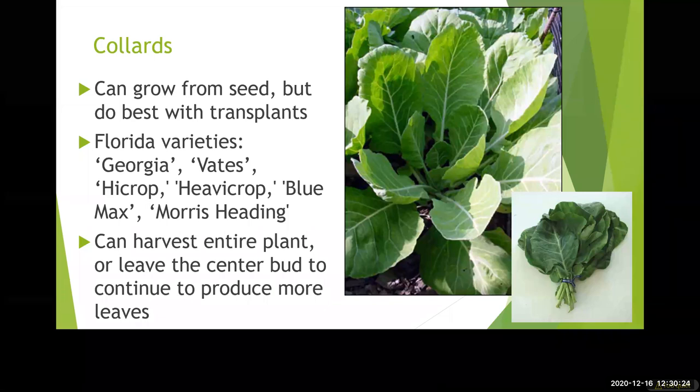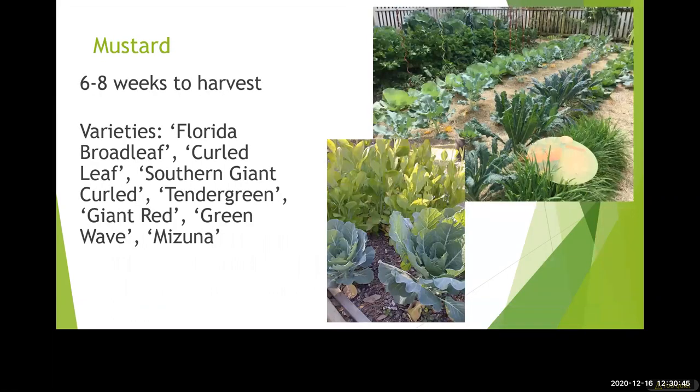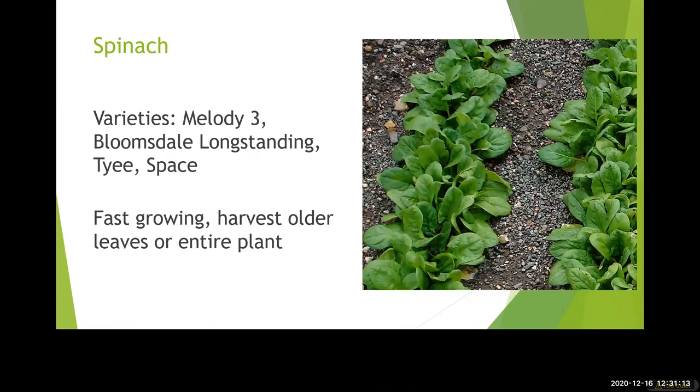Collards can be started from seeds or transplants, and there are lots of good varieties for Florida. Kale can be grown September through February — lots of varieties for those as well. Most of these plants can be started from either seed or transplant; if you start from seed it will take longer to harvest than if you start from transplant since the transplant is already grown a little bit. Mustards can grow January through March. Swiss chard is also good to grow now — harvest those outer leaves first for a continual harvest. Spinach is January through March — harvest the outer leaves first. The same applies to arugula and all the lettuces as far as harvest is concerned.